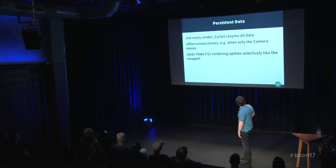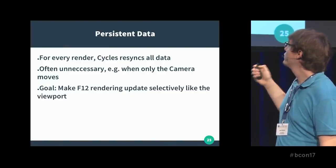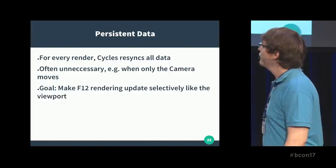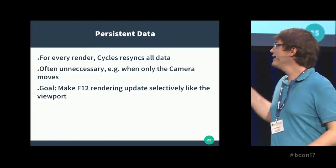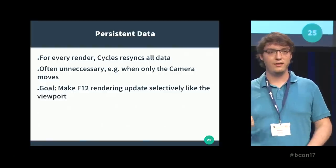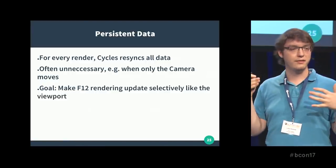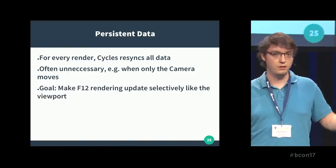That's actually a pretty interesting point — persistent data. I don't know who has used the persistent images option in Cycles. Basically, what it does is right now for every render, Cycles re-syncs all the data. When you press F12 and get syncing that takes five minutes — that's what it does. And often that's unnecessary. For example, if you only move the camera in an animation, you don't need to re-sync all the meshes, but Cycles does it anyway. Interestingly, it does not do so in the viewport, which is why some people ended up doing animations by taking screenshots of the viewport. The goal is to extend persistent data to all kinds of data in Cycles. It kind of works, but there were some serious bugs, and to do it properly we need some changes in the depsgraph — we'll probably have to wait for 2.8. But we will get it eventually.